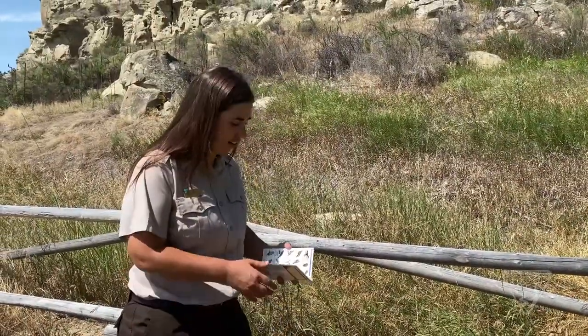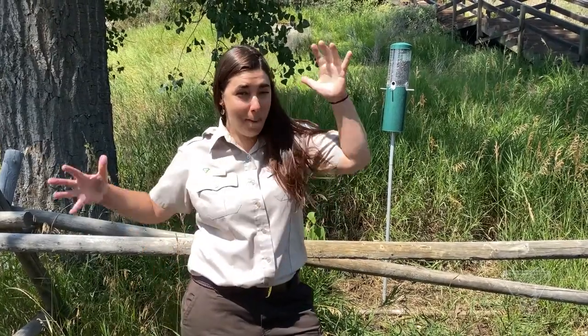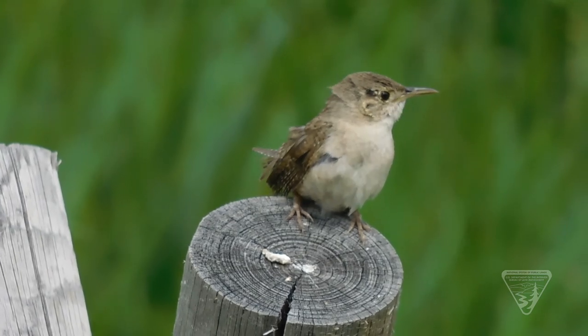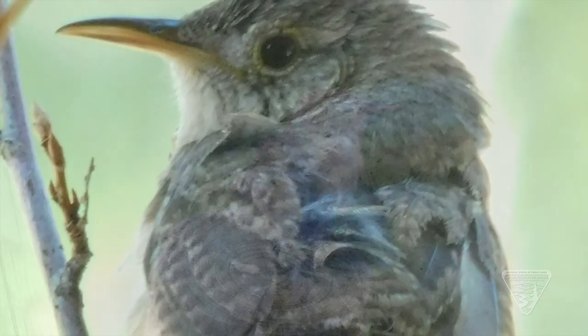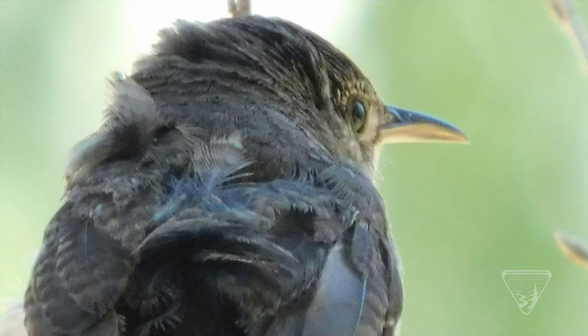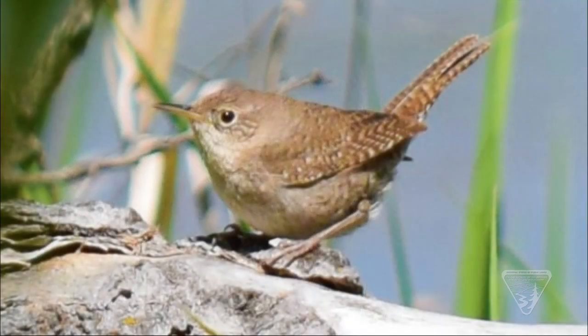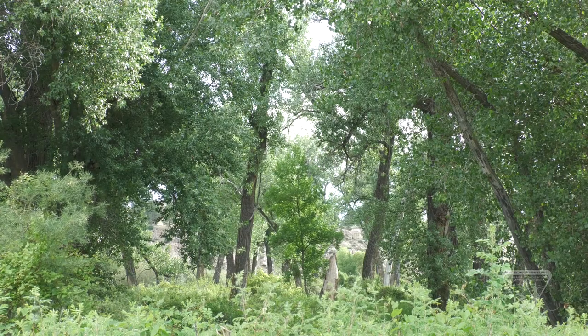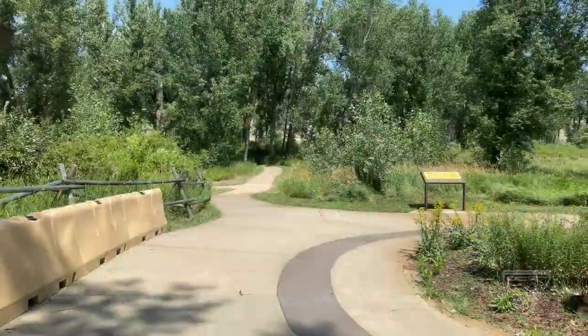I think I see another bird. Wrens are teeny tiny birds with big personalities. A male wren will flick his tail up and down to attract friends — it's kind of like waving your hand to say hello. They like to hang out in the branches of cottonwood trees. These trees provide food and a place to nest.